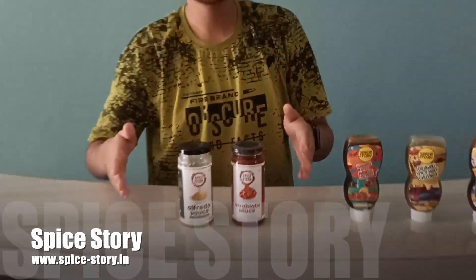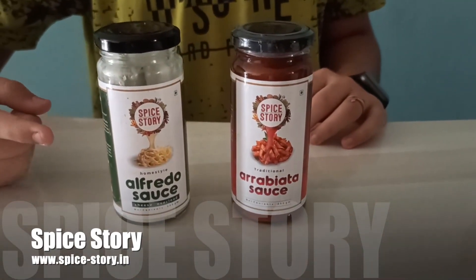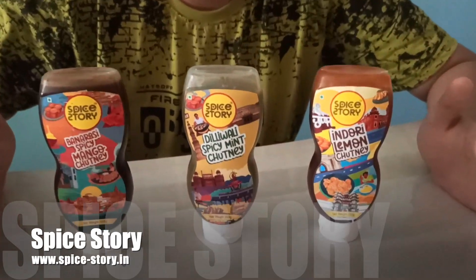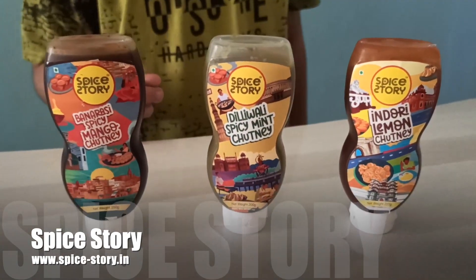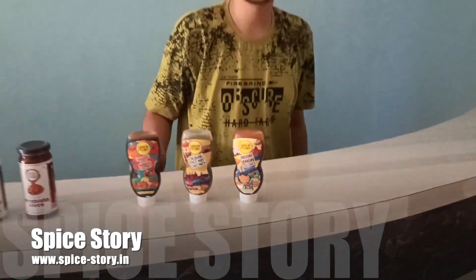This is my collection from Spice Dori. This is their Italian collection — the alfredo sauce used for white sauce pasta and spaghetti, and the arrabbiata sauce used for red sauce pasta and spaghetti. This here is the grandma chutney collection: the Banarasi spicy mango, Dilli wali spicy mint, and the Indori lemon chutney.